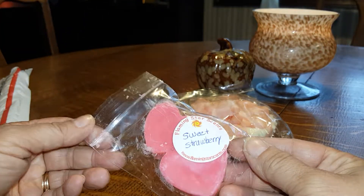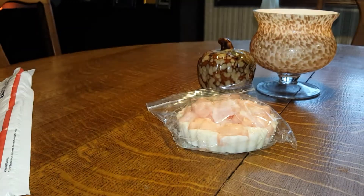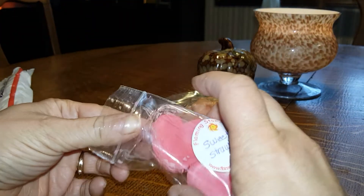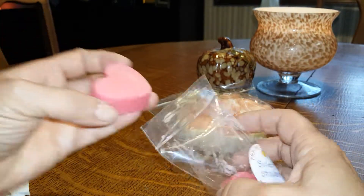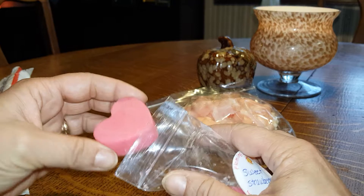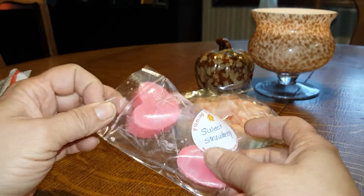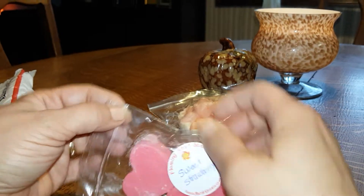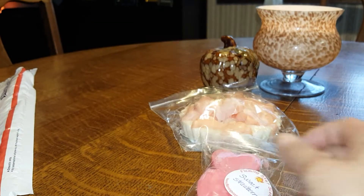Then I got Sweet Strawberry from RTS and these hearts. That's good. Sometimes the scent, when you first get them — I've noticed especially with Flaming Star — changes once you let it cure for a bit. Her stuff is really good. I like her stuff.